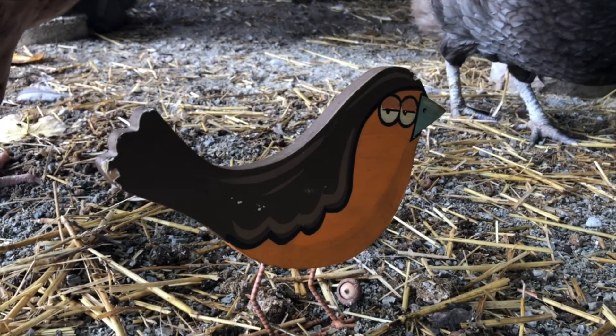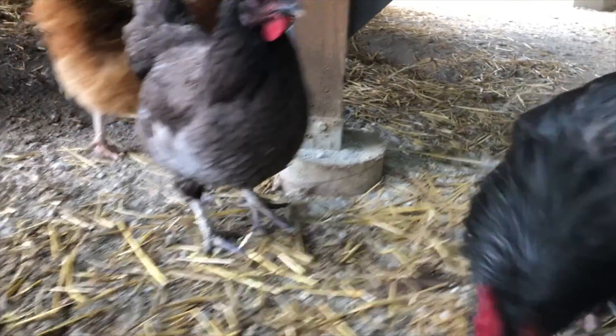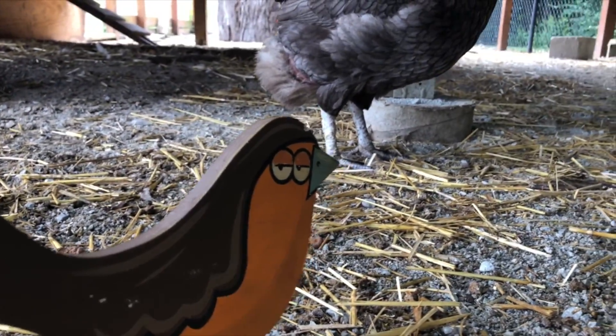Hey, do you all know why the man fell down the well? Because he couldn't see that well.